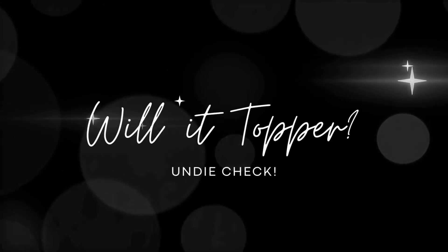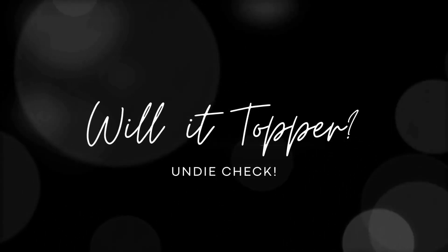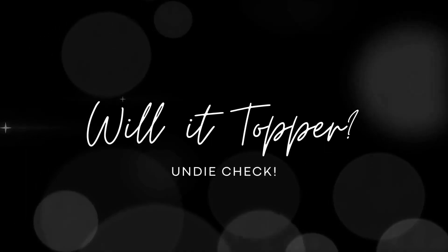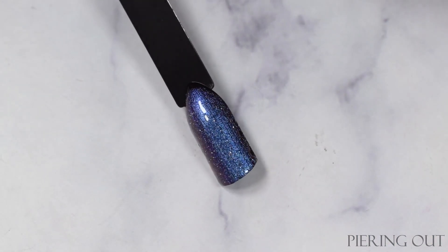Last but not least we've got the 'Will it Topper' segment. I choose black swatch sticks because if it shows up over black, odds are it's going to layer up really well over different colors. So first, Peering Out — of course we've got that beautiful heavy base, it's mostly a nice navy to purple multi-chrome shift with that lovely glitter, so not much difference there.